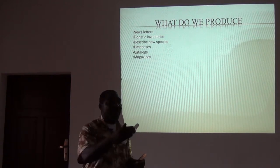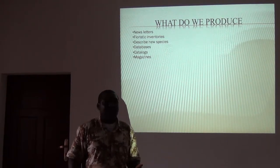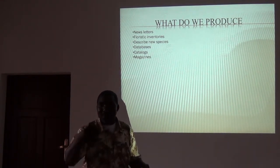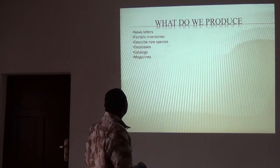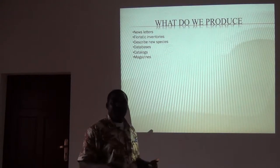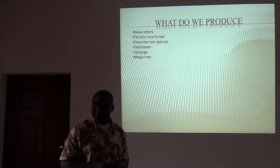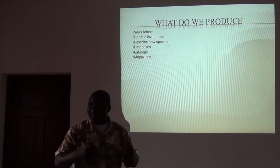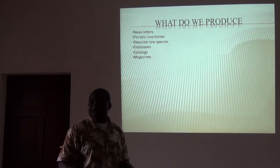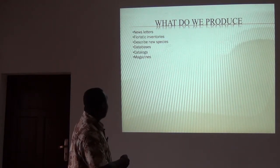Because when you do a proper inventory, there are high chances of discovering new species. And it will be a shame if you discover a new species and you don't describe it, or you give it to somebody else to describe. So it's always good to learn how to describe new species. We are in the process of setting up a good database and we'll make it open access. We hope Town and its team will actually help us on that. In the next few years, we will set up a good database on biodiversity of this area, and we'll also produce some catalogues and magazines.